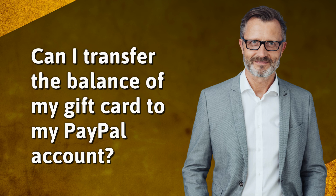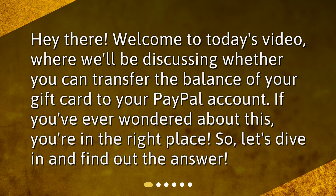Can I transfer the balance of my gift card to my PayPal account? Hey there! Welcome to today's video, where we'll be discussing whether you can transfer the balance of your gift card to your PayPal account. If you've ever wondered about this, you're in the right place. So, let's dive in and find out the answer.